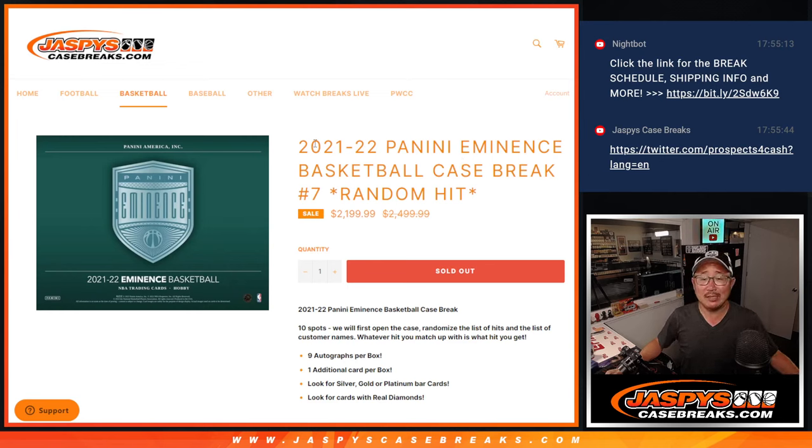Hi everyone, I'm Joe for Jazby's Casebreaks.com coming at you with a real nice one — 2021-22 Panini Eminence Basketball, a random hit break, random hit number seven.